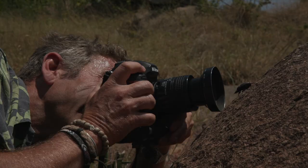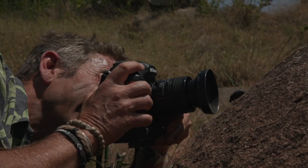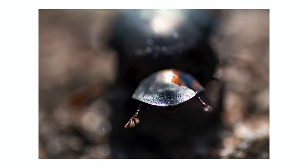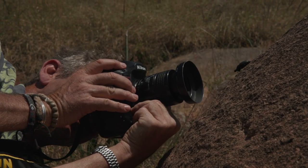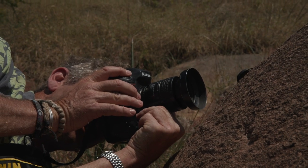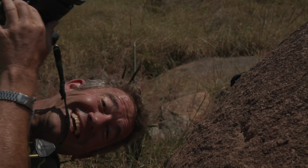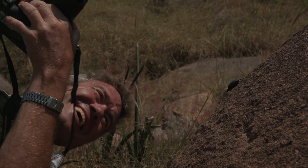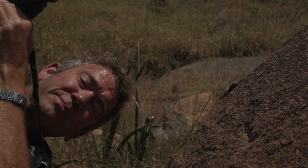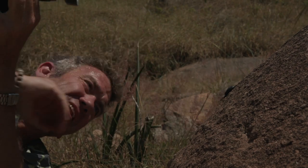One more go at this beetle — focusing off, focusing on, oh yeah that's better, now focusing off and on again. This is ridiculous photographing a beetle! I'm going to leave him in peace. Okay, bye beetle. Thank you.